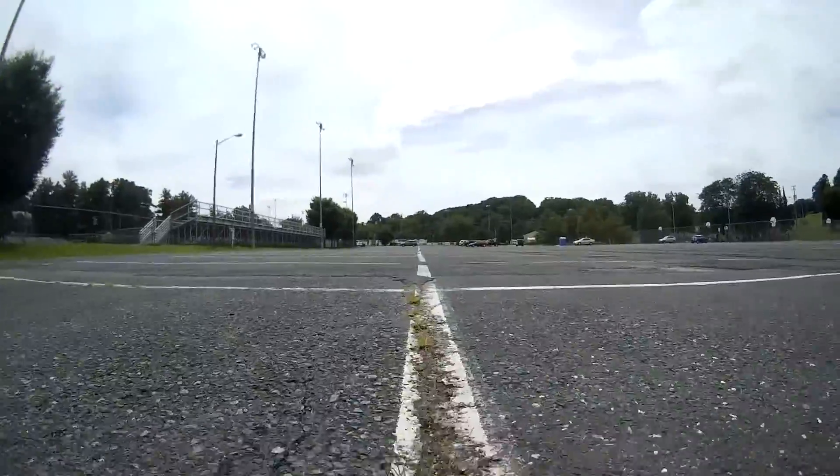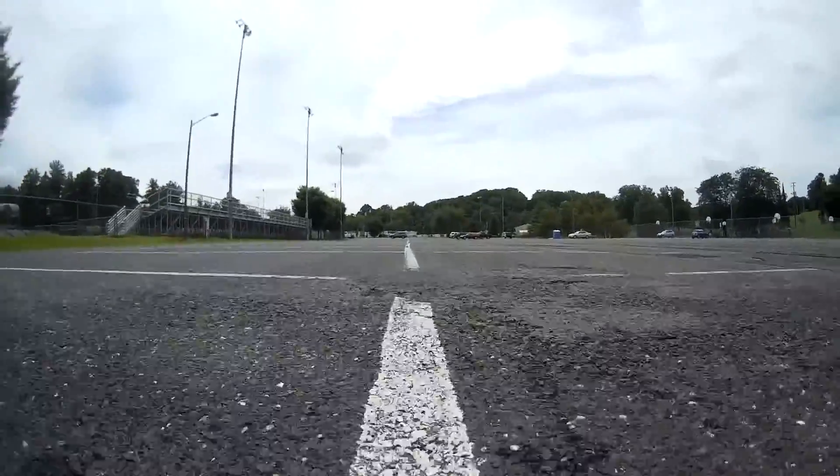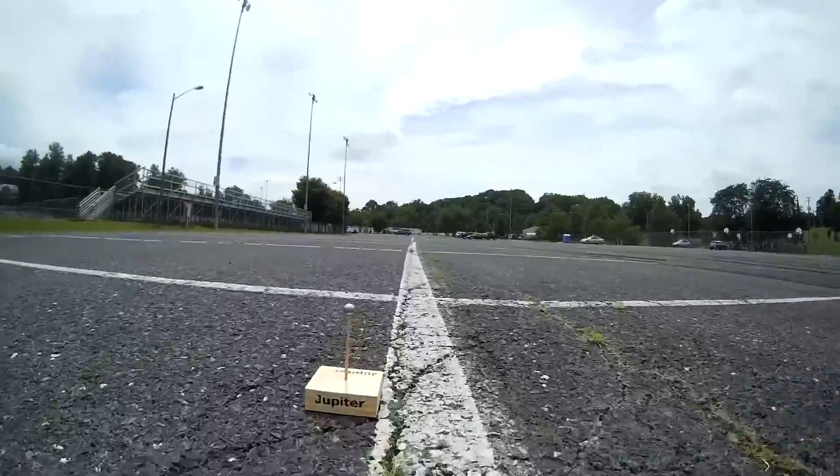This model works out to be about a 1 to 16 billion scale — that is, one kilometer in the model is equal to 16 billion kilometers in reality. Walking this model makes you realize that even our solar system is vast.